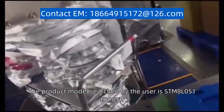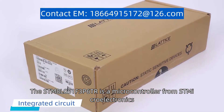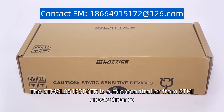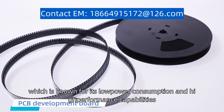The product model searched by the user is STM8L051F3P6TR. The STM8L051F3P6TR is a microcontroller from ST Microelectronics. It belongs to the STM8L series, which is known for its low power consumption and high performance capabilities.